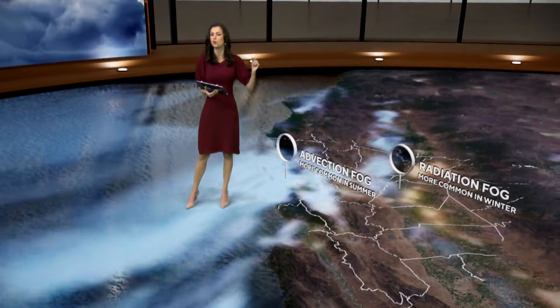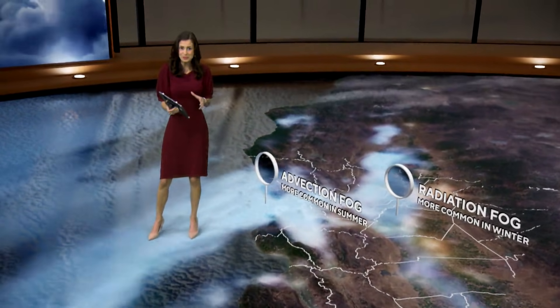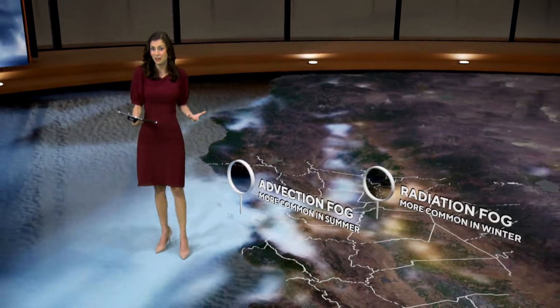The reason that we're foggy in the summer is because of advection fog. The reason that we're foggy in the winter normally is because of radiation fog. It's really interesting that because we're in the fall — not in summer or winter right now — we're seeing a little bit of a mix of both radiation and advection fog to kick off this morning. And I'm sure this is going to be the case for a lot of mornings this upcoming week, so just something to keep a very close eye on. Hopefully you learned a little bit about why it's so foggy in the Bay Area.